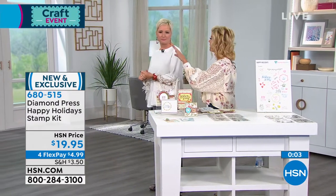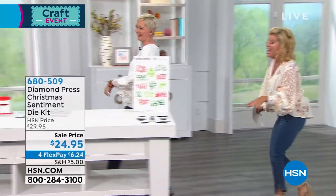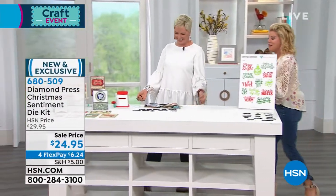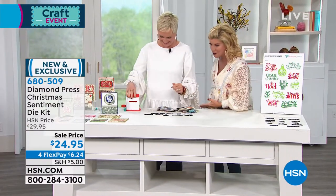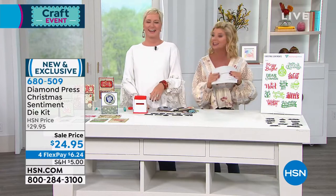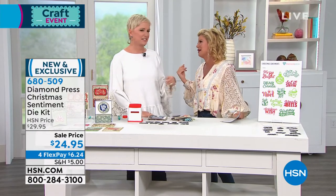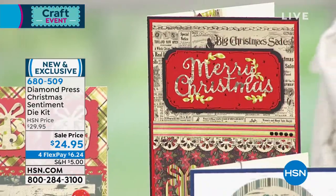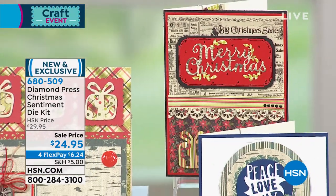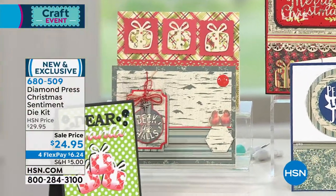A little behind-the-scenes banter — Beth gets to wear slippers because she's tall, while Lynn wears stilettos on set. Diamond Press is one of those brands we absolutely love in the crafting world, both at retail and here. Let's jump in because we have things that are going to go fast.